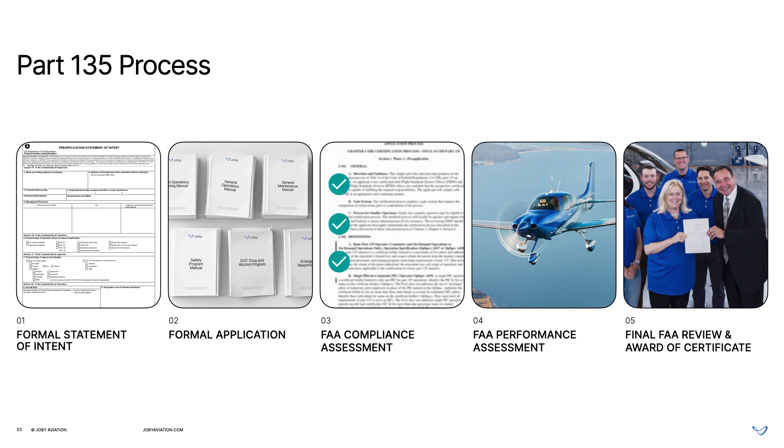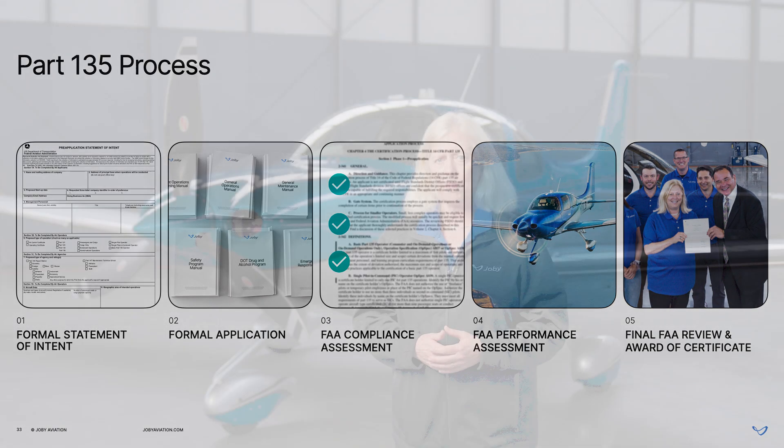When I joined Joby, we very quickly came to the conclusion that we should build our air taxi operation from scratch rather than buying an existing Part 135 operator.